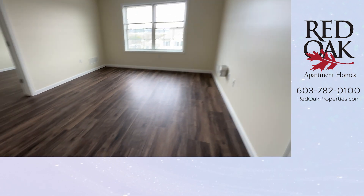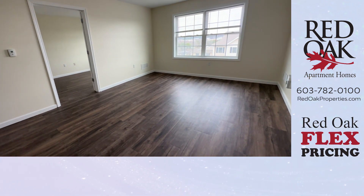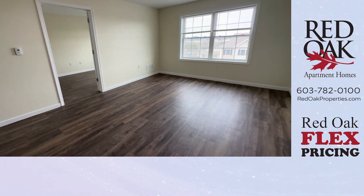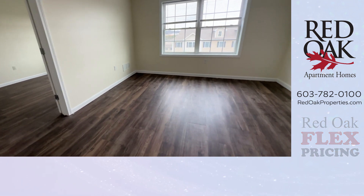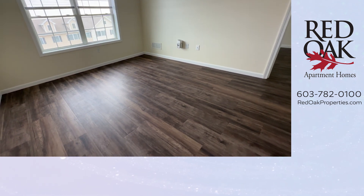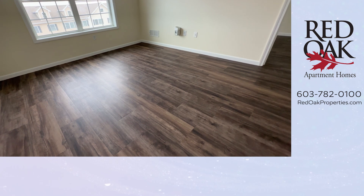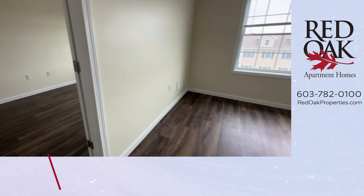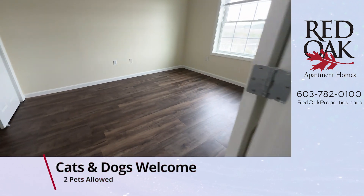And here is your living room. Notice that large double window lets in lots of natural light. All of the blinds are included. Lots of space here for all of your living room furnishings. Cats and small dogs are welcome at this property, and we even have a dog park here.